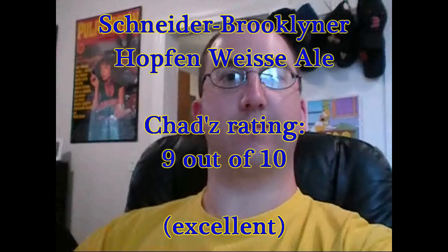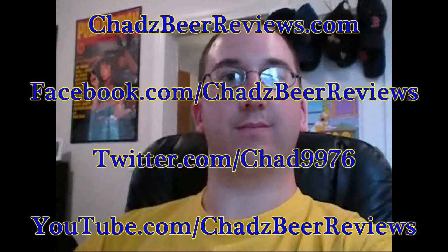Somebody brewed it, Chad just reviewed it. Thanks for watching Chad's Beer Reviews. Trust me, the next episode will be a lot better.